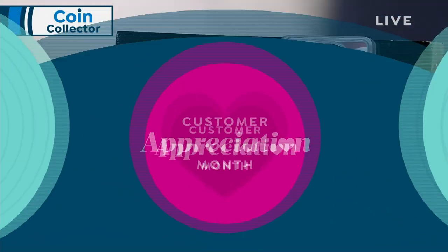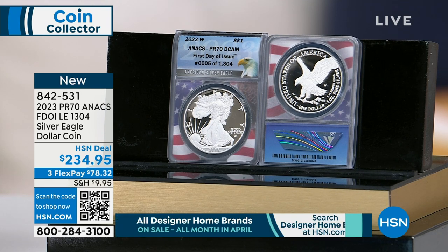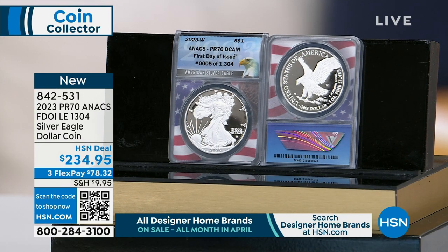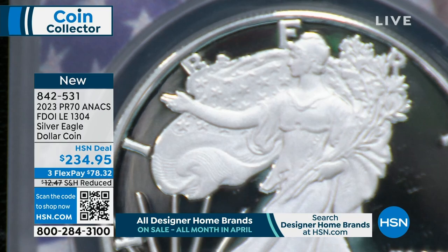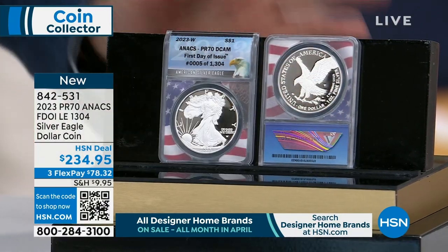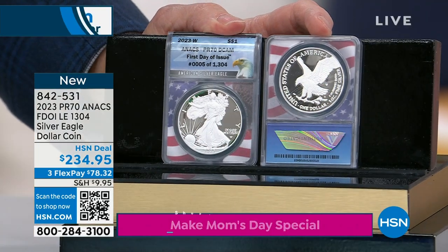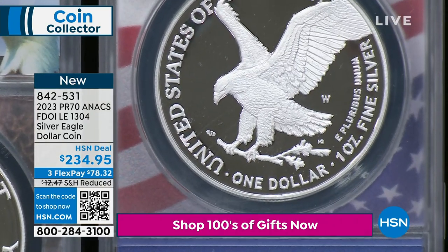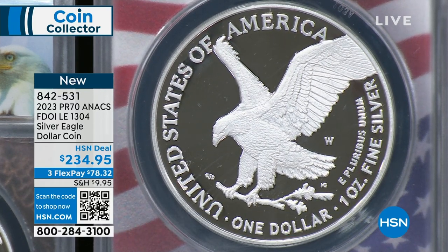Moving to the next item — the proof Silver Eagle. This is the collector edition. Proof is not just a condition but a method of manufacturing — these coins are struck multiple times at higher pressure to give them an incredible mirror finish. They put a W mint mark on them from the West Point Mint — essentially signing them. The regular bullion eagles also come from West Point but aren't mint marked.